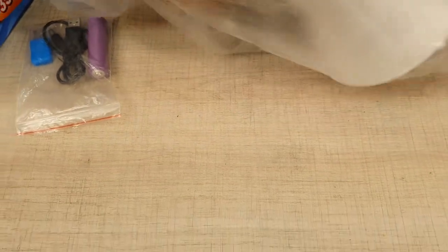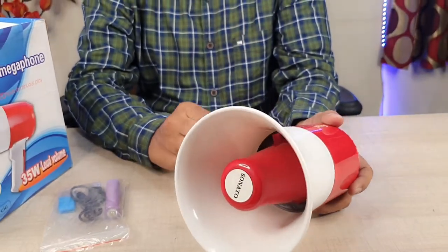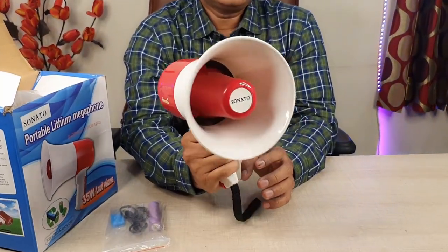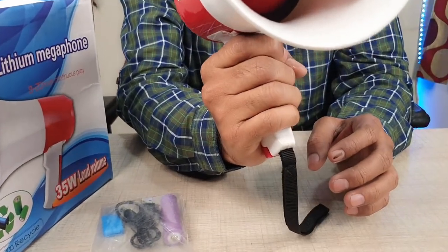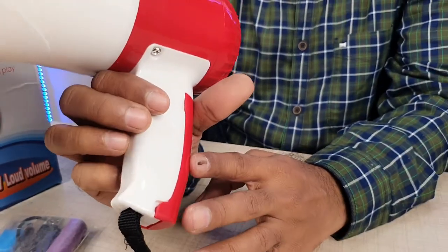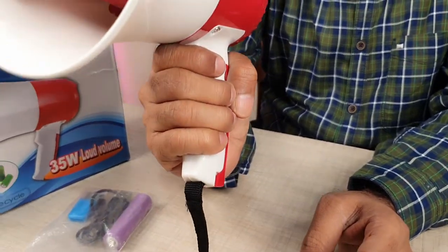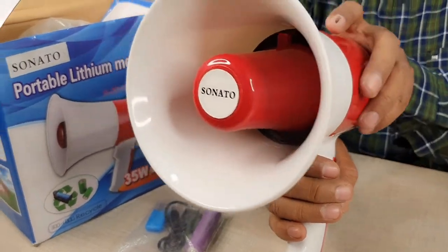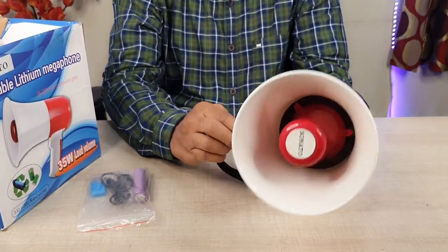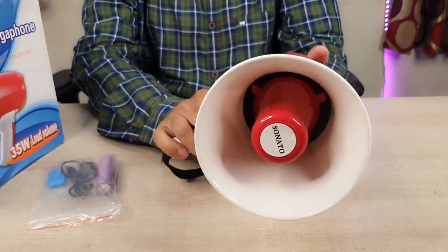Now we remove the megaphone from the box. It has a very handy design with a grip for the hand — when the hand is wide, it is easy to hold. The grip is designed to fit our hand shape. The megaphone is made of ABS plastic and is easy to use.